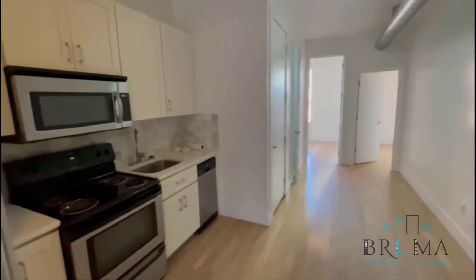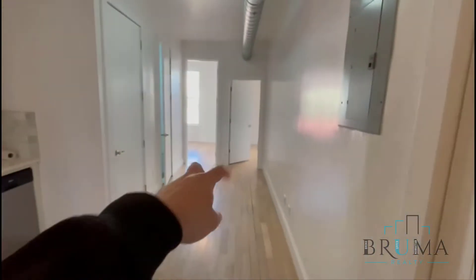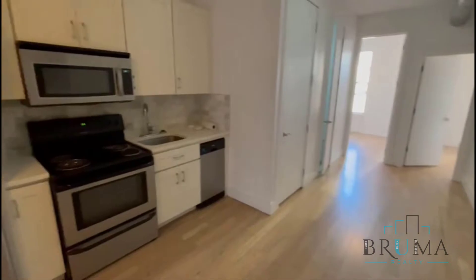This is a three-bedroom, one-and-a-half bath. This is your entrance, so you can have one bedroom, living room to the left, kitchen, and another two bedrooms and the half bath right there. We'll start right here in the living room.